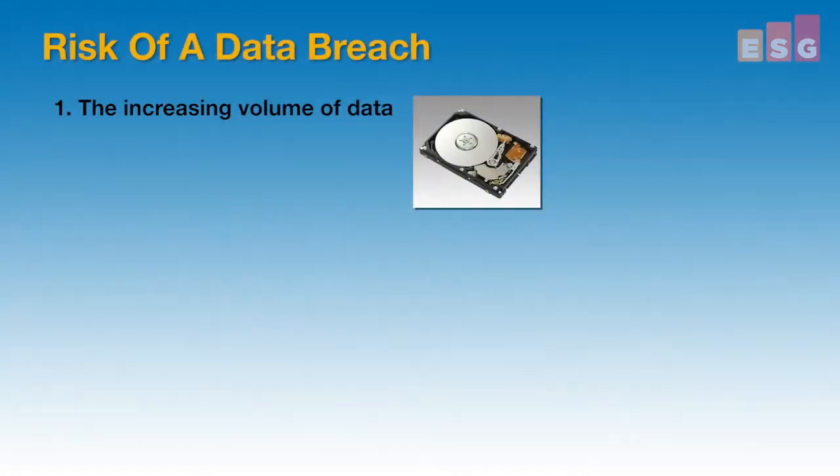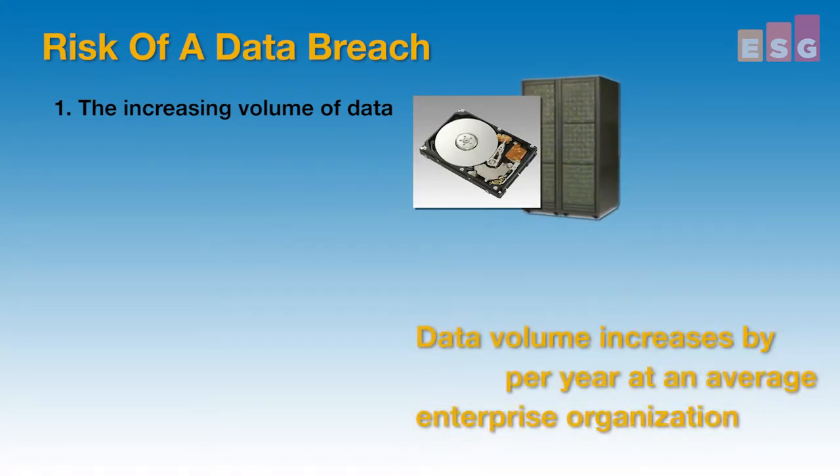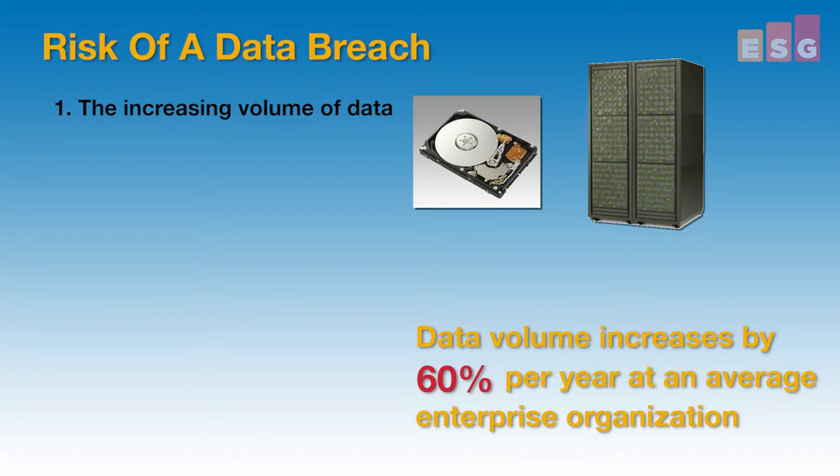This increasing risk of a data breach is related to three primary factors. One, the increasing volume of data. ESG research indicates the data volume increases by about 60% each year at an average enterprise organization.